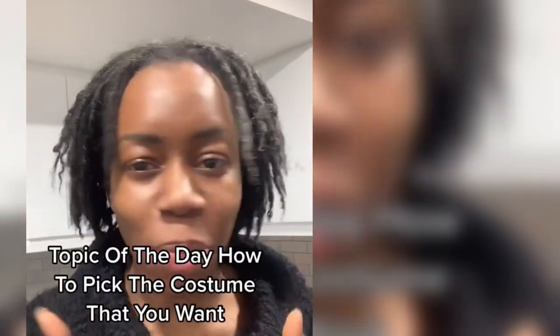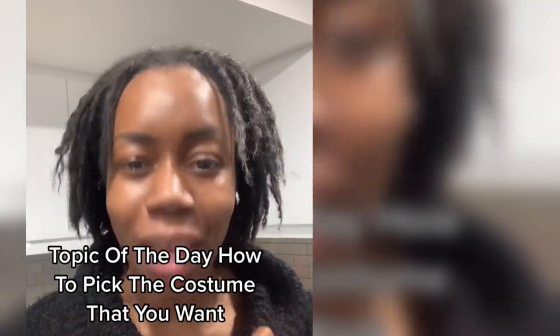A beginner's guide to Trinidad Carnival. Topic of the day: how to pick the costume that you want.